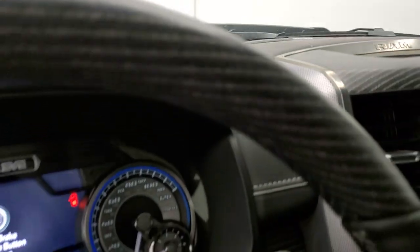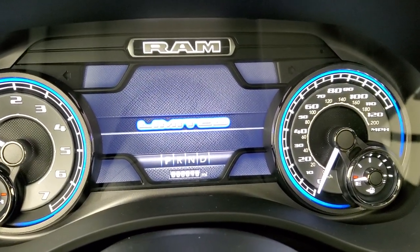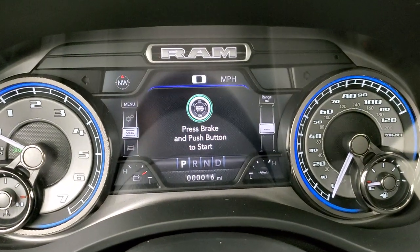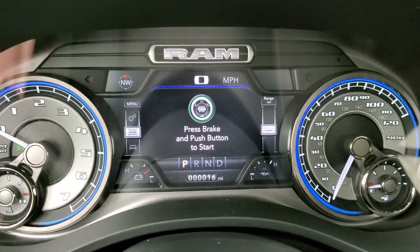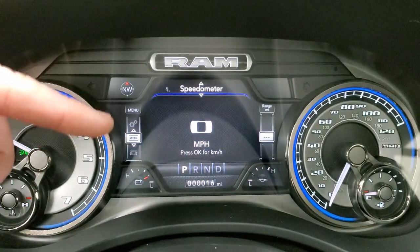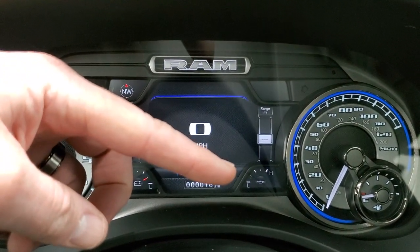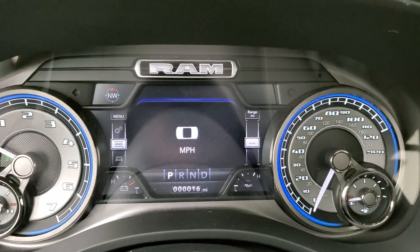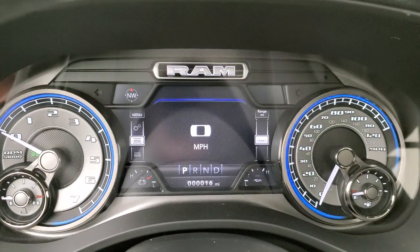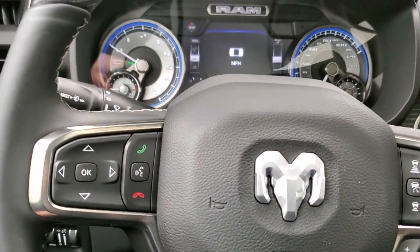Inside here you get the 7-inch LCD display instrument cluster with the Limited animation at startup. You have a compass, digital speedometer, range to empty, and all your control options. You also have battery voltage and oil temperature displayed, and you can change those corners to read whatever you'd like — it's all configurable. That's the Limited instrument cluster. It looks really good; I like the blue outlines throughout, which really matches this particular truck.